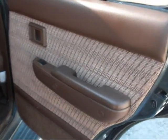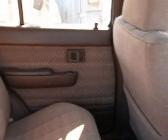The rear passenger door panel looks to be in good condition. The driver's side rear door panel looks good. These rear seats are in good condition also.